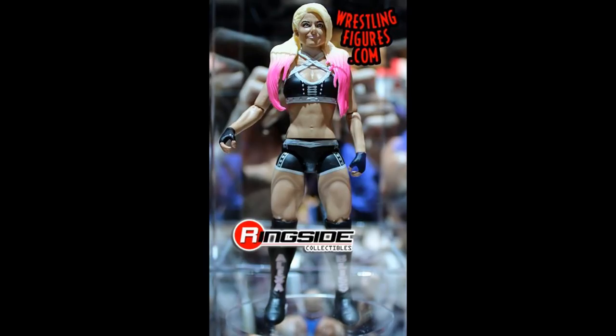Here's the brand new basic Alexa Bliss. I thought they topped themselves with the Elite 53, but I think this one might be a little bit better. Obviously the articulation on the Elite 53 is a lot better, but the head scan on this one looks very nice. I would love to do a head swap between both and I'll probably do that in an upcoming video when this releases.